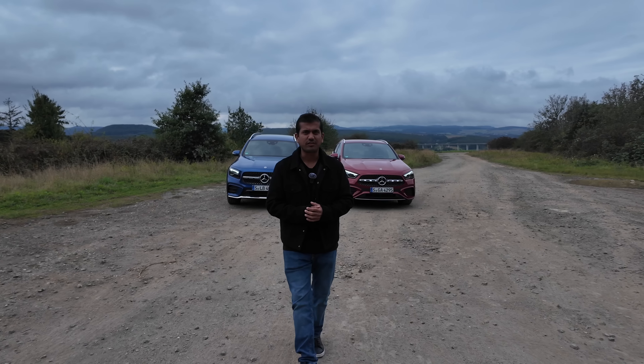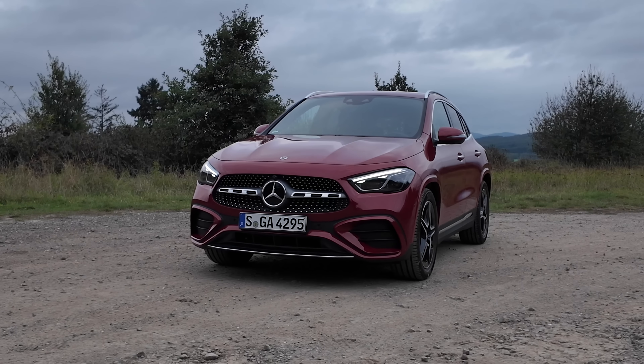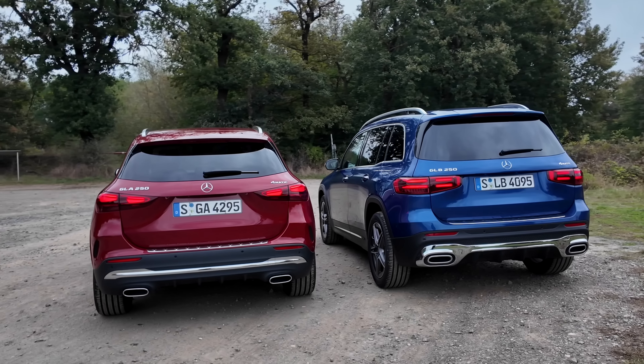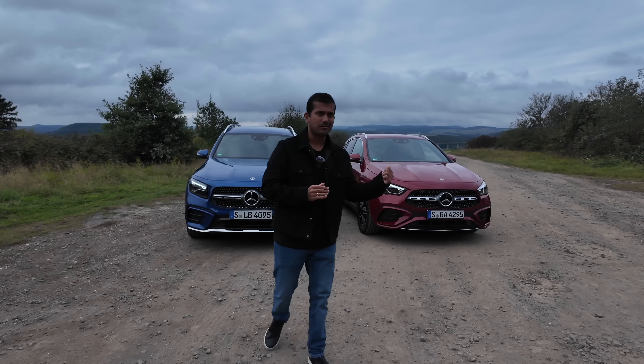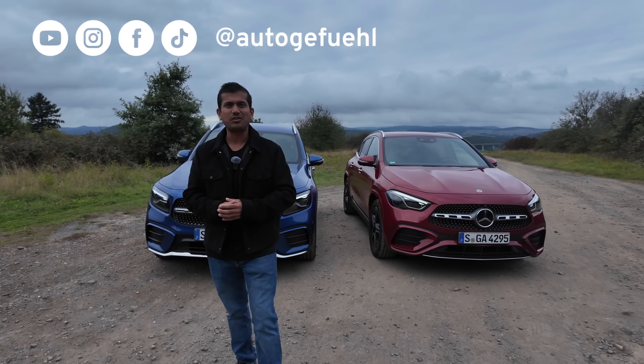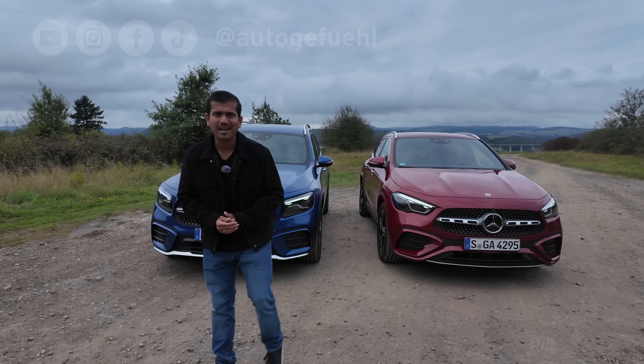If you're in the market for an entry-level luxury SUV, the Mercedes GLA and the Mercedes GLB are both fantastic options. But which one is the right one for you? The red pill or the blue pill? I'm AJ, you're watching Autogafuel and we'll look at what we have here.